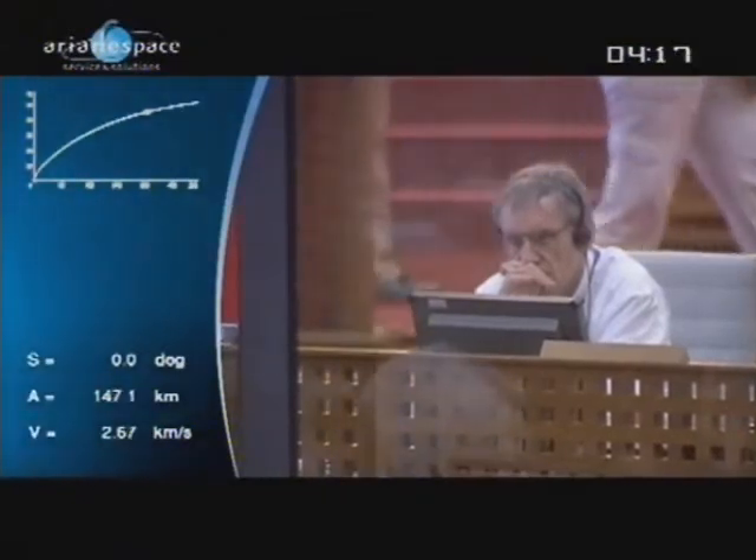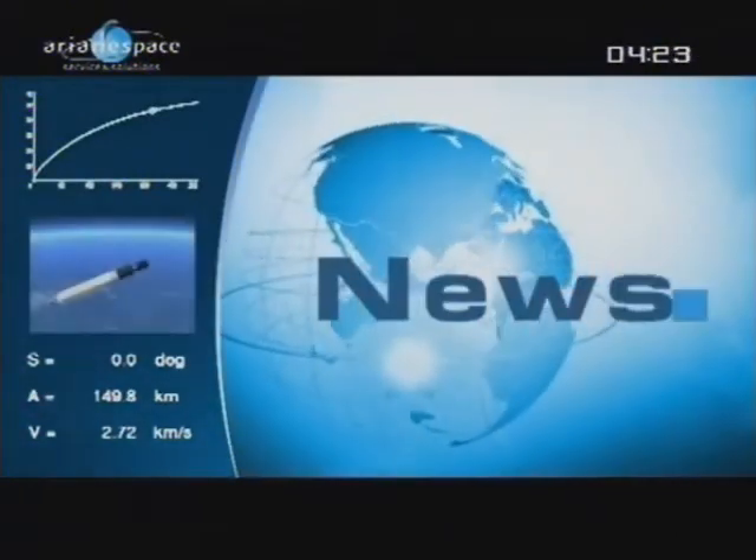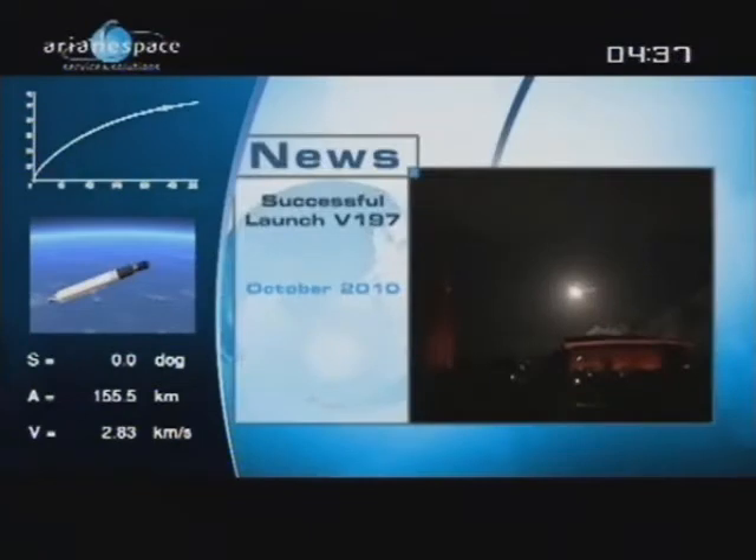Today is the fifth launch of the year for Arianespace. The fourth successful launch this year for Ariane 5 took place less than a month ago. This brings to eight the total number of satellites boosted so far in 2010 and underscores the leading role of Arianespace in the world marketplace.